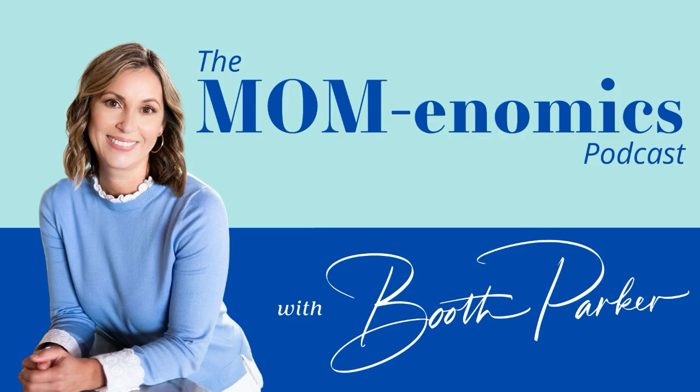I will link all of your information, your website, and your social handles in the show notes so everyone can find you. Thank you so much for all of these helpful tips for all of us mamas getting back to back to school. That's a wrap on this episode of Mom-enomics. Be sure to follow me, Booth Parker, on Instagram and hit the follow button on your favorite podcast app. For more freebies and resources, visit my website at www.boothparker.com. Information contained on this podcast is intended for educational purposes and is not considered financial advice.